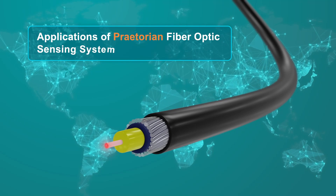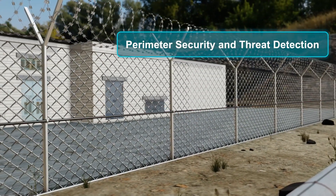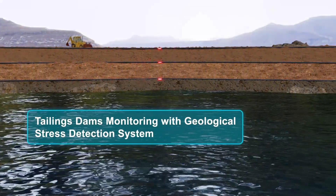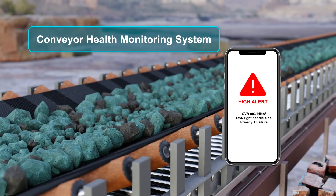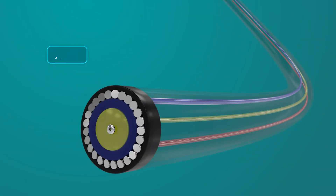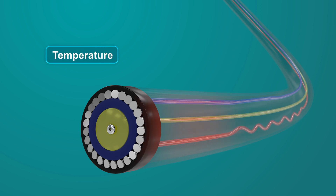Praetorian can be used to monitor any large structure or linear asset such as fences, pipelines, tailings dams, and conveyor belt systems. Praetorian is the only on-market system that offers parallel strain, vibration, and temperature monitoring in a single package.